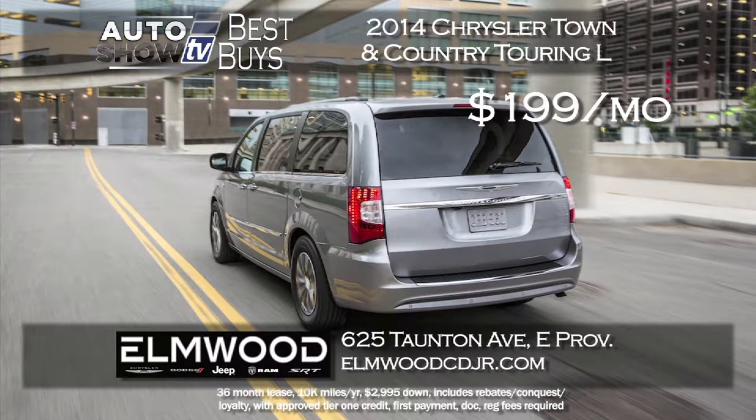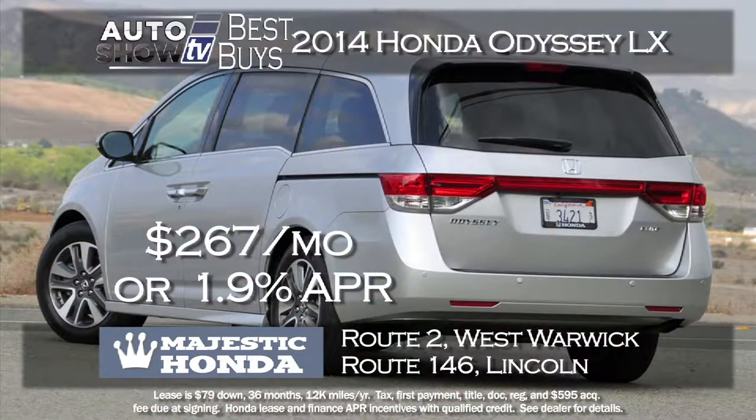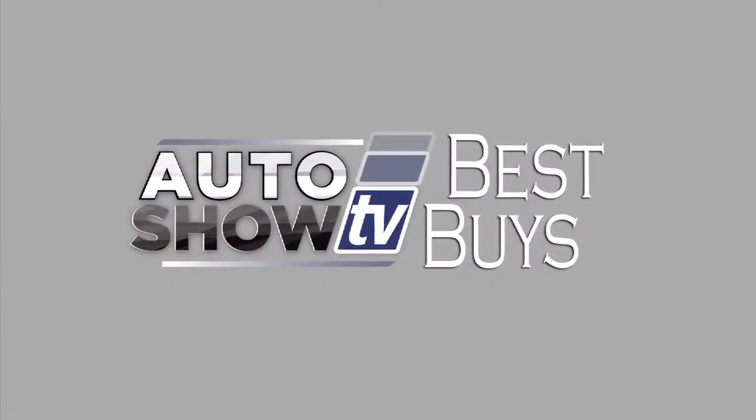We've had a couple of minivans make the cut. If you're looking at the Chrysler Town & Country, this may be the right time — Elmwood is leasing the 2014 Town & Country Touring L model for $199 a month for 36 months. Your family will love it. The Honda Odyssey at Majestic Honda is just $79 down and $267 a month for 36 months, or 1.9% financing for 60 months — drive it to appreciate it. And one truck made the cut: Elmwood in East Providence has the 2014 Ram 1500 Quad Cab Express for $199 a month for 36 months — some have named it truck of the year.